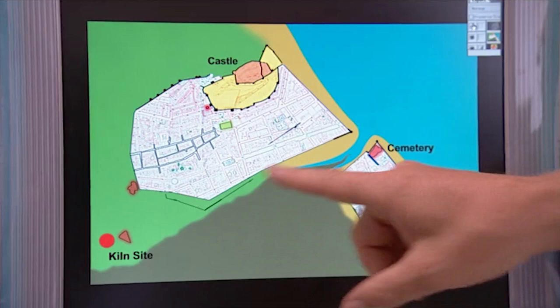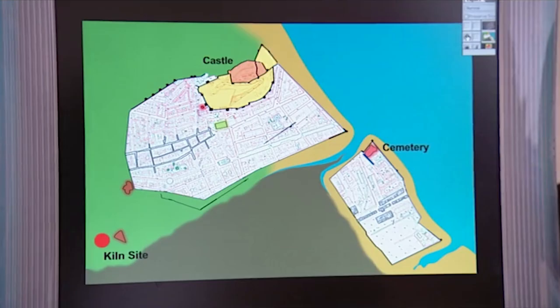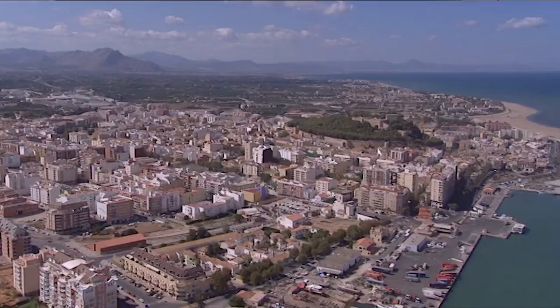Why couldn't they have built more suburbs on this green bit? Well, it's a port, isn't it? It's a thriving trading centre in the Mediterranean — you want your activity, your focus of settlement to be next to the waterfront. Gathering together all the archaeological information, Victor's created an impression of Islamic Denia in the 11th century.